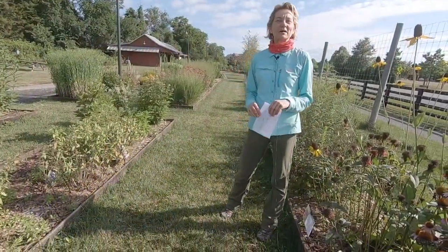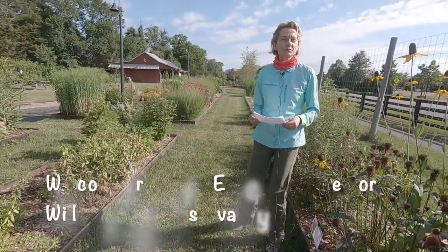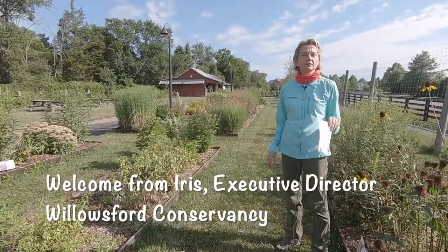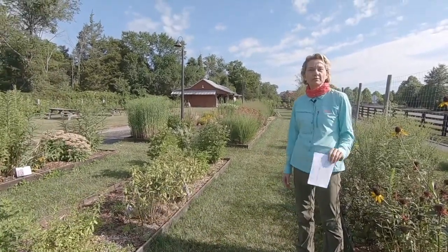Good morning. My name is Iris. I'm the executive director of Willowsford Conservancy, and this morning we are in Willowsford Conservancy's what we call our native plant demonstration garden.